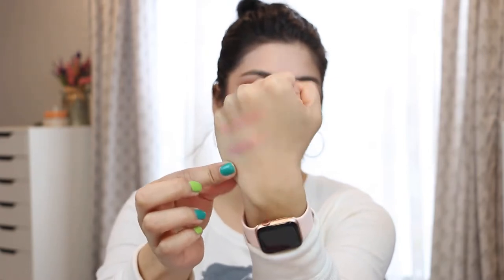Both of these are gorgeous on the eyes — they scream spring. These are just gorgeous for the springtime. I love these all over the lid with something in the crease and you're good to go. These two are amazing. If you have anything similar, pull those suckers out.